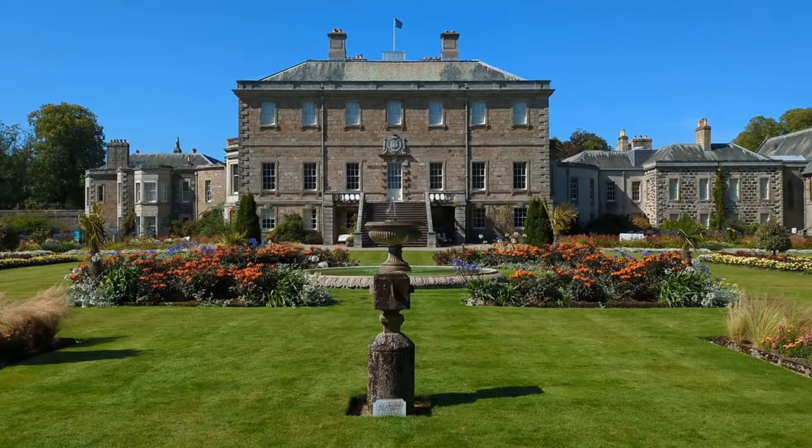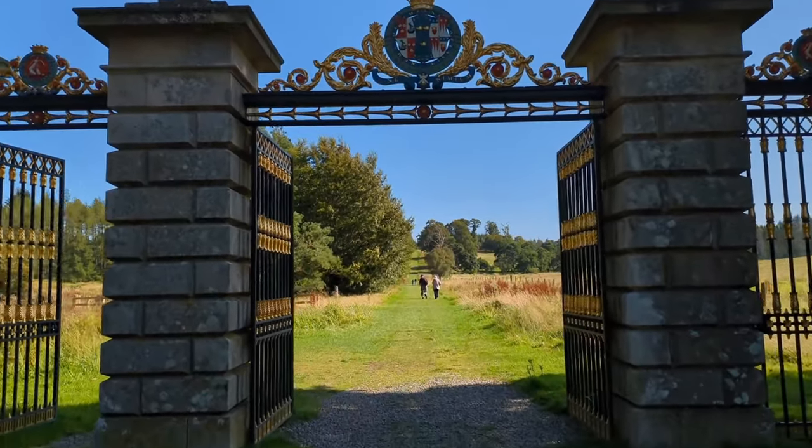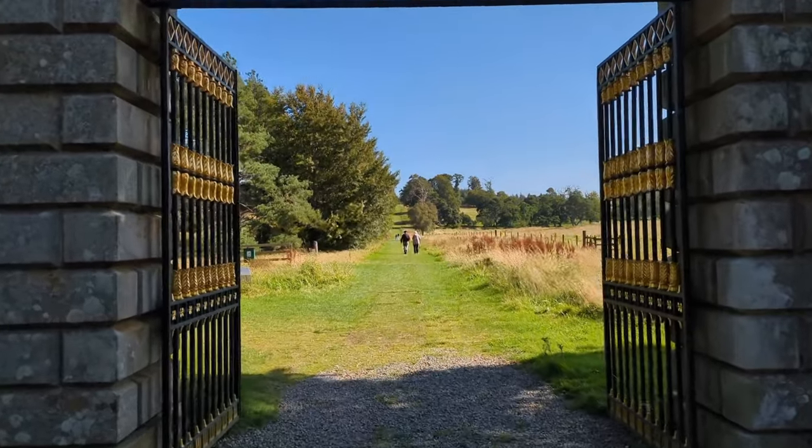If you're someone looking to visit historic places around Scotland, used to film Harry Potter movies and the like, then this place might not be on your list. But it should be.